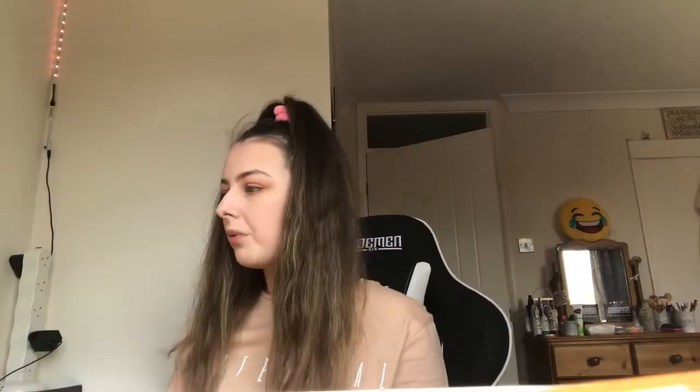The next thing I'm going to use is this — I've never used this before, I got it for Christmas. It's the Revolution blush palette and it looks so pretty. I'm gonna mix some shades — I feel like I'm going to use this, this and this shade. I'm just gonna smile a bit to apply it. Oh, that's a really nice pastel-y peachy pink. I really love that palette, it's really pretty.